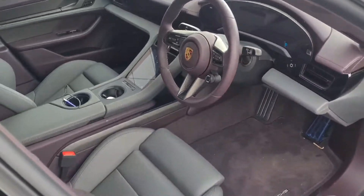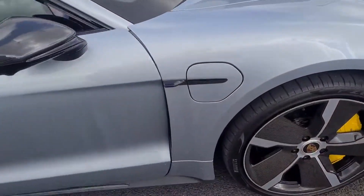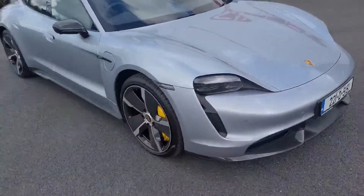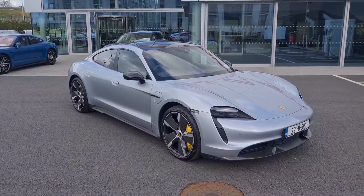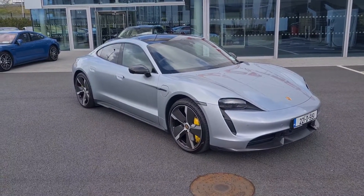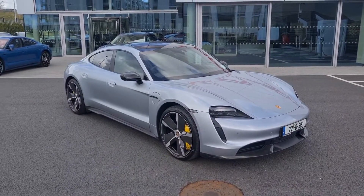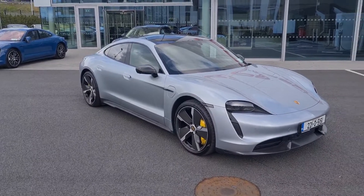A beautiful car inside and out. Your other electric charging port is on that side as well. Pirelli P Zero tyres all round. The car comes with a three-year warranty from new and eight years warranty on the battery from new as well. If you'd like to contact a member of our sales team to arrange a test drive or an appointment to look at this car, you can call us on 01 235 3375.